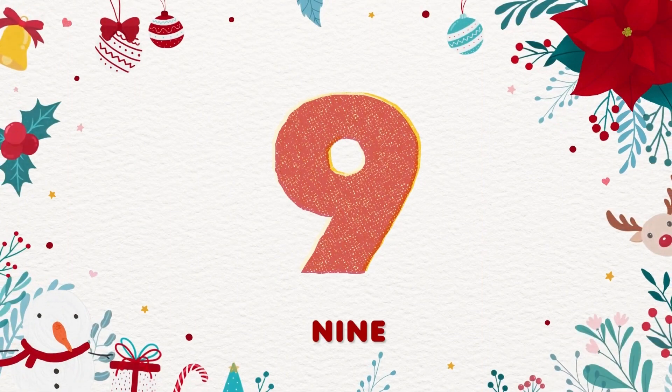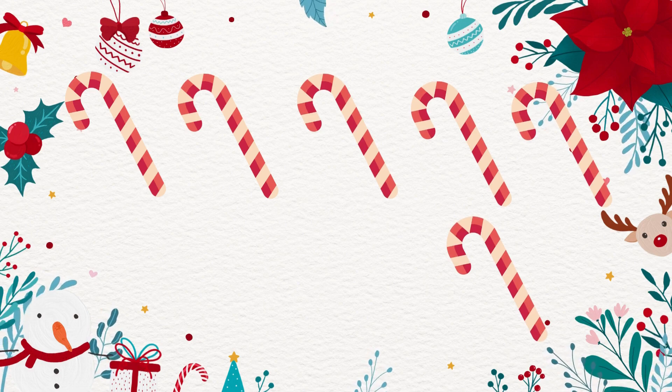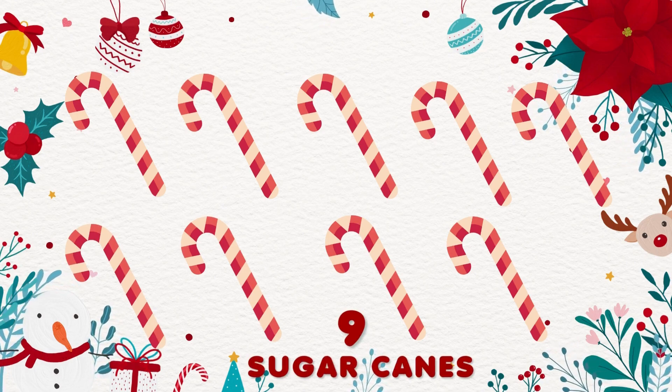9. 1, 2, 3, 4, 5, 6, 7, 8, 9. 9 sugar canes! So sweet!